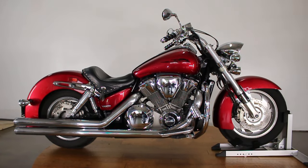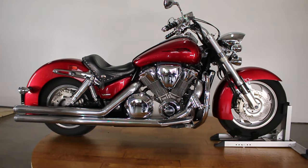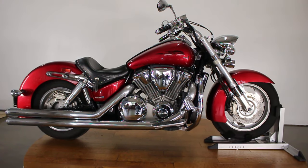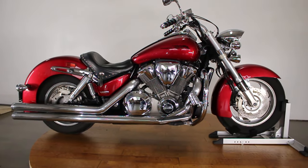What's up guys? Caleb here from SRKCycles.com and you are looking at the 2004 Honda VTX 1800. My voice just cracked there — it's like I'm 14 again.